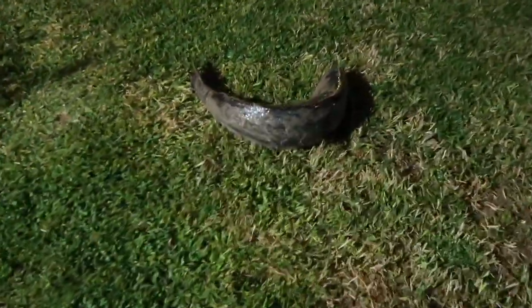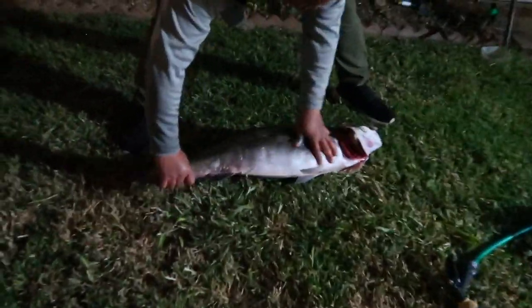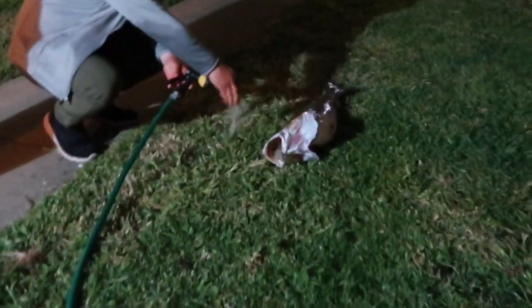My dad came home from fishing at the beach after work. He put the fish in a cooler with ice so the fish was frozen by the time he got home, so he's just spraying it down before he brings it in. Usually if I'm not crafting, I'm out at the beach or lake fishing too.